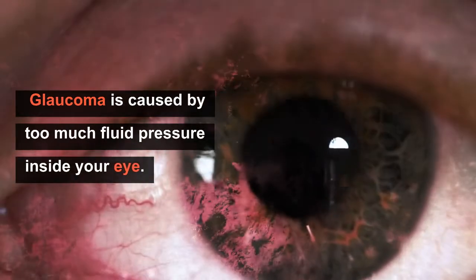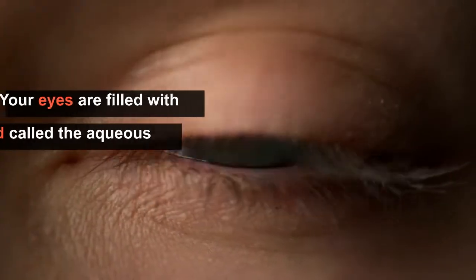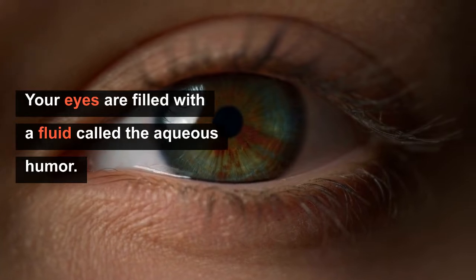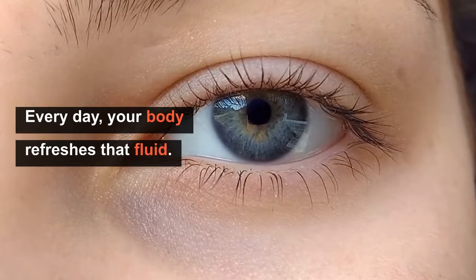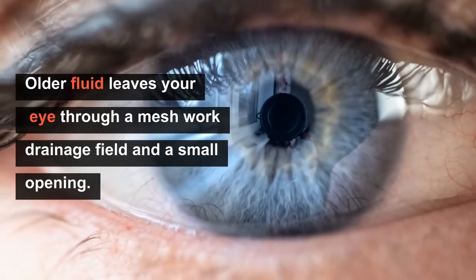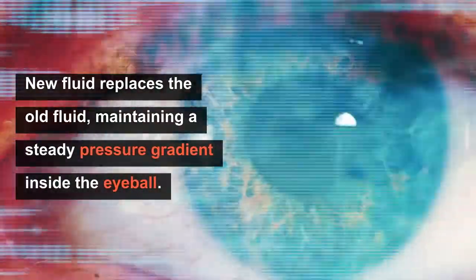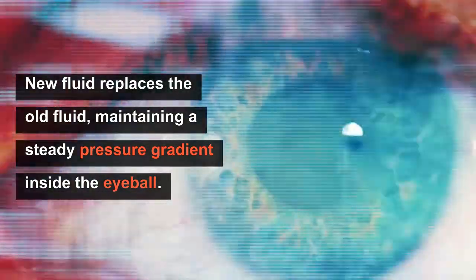Glaucoma is caused by too much fluid pressure inside your eyes. Your eyes are filled with a fluid called the aqueous humor, and every day your body refreshes that fluid. The older fluid leaves your eye through a meshwork drainage field and a small opening, then new fluid replaces the old fluid, maintaining a steady pressure gradient inside the eyeball.